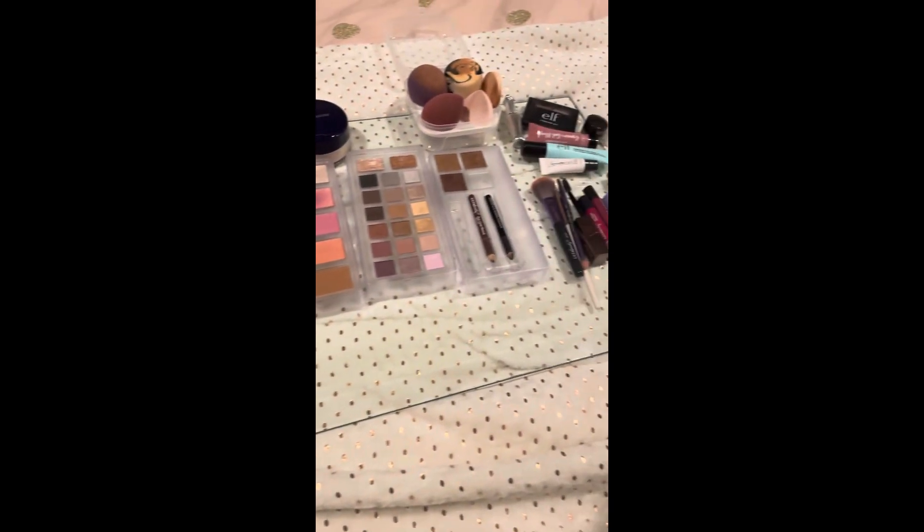We just finished filming a few videos and now we're gonna do each other's makeup. This is our setup. I'm gonna be doing her makeup the way I do it for dance competitions, so it might be a little different. Are you ready, Campbell? Yes!